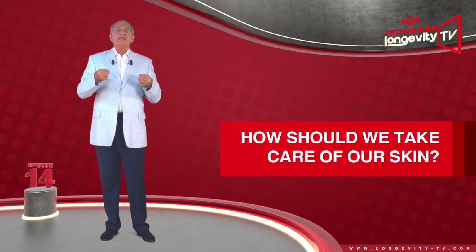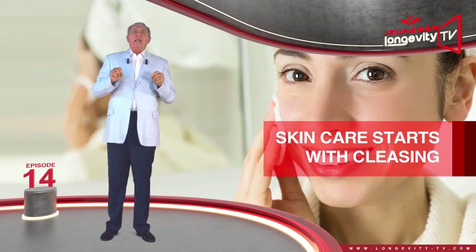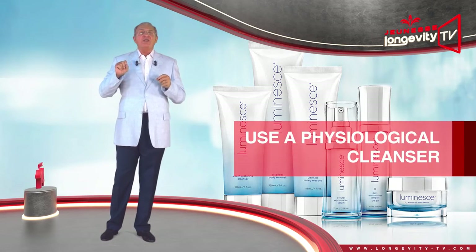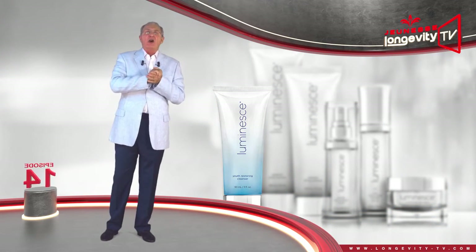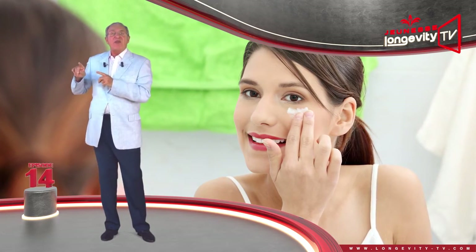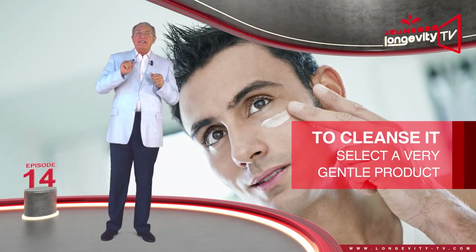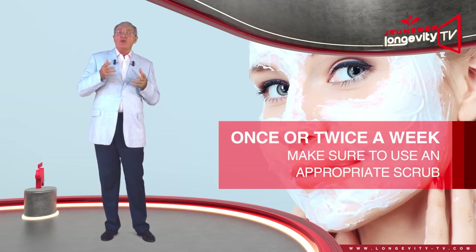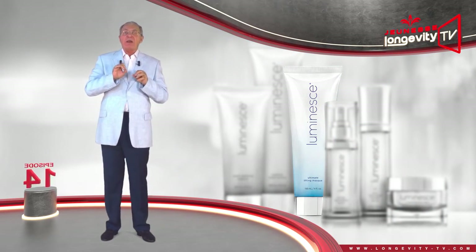How should we take care of our skin? Skin care starts with cleansing. In order not to attack the skin and to respect its delicate balance, make sure to use a physiological cleanser, specially formulated to take gentle care of your epidermis. The skin directly surrounding the eyes is ten times thinner than the rest of the face — to cleanse it, select a very gentle product. Once or twice a week, make sure to also use an appropriate scrub that is both effective and gentle.